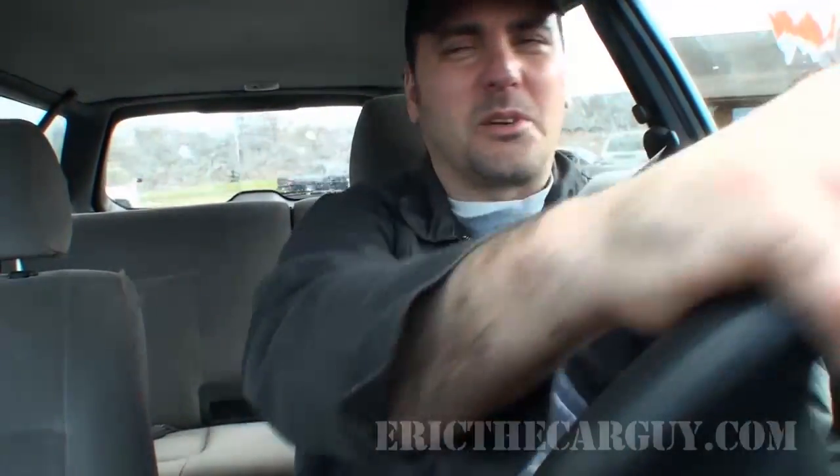Another thing I'll do is find a nice open parking lot where I can turn the steering wheel lock to lock and get a good listen at lower speeds. I'll turn the wheel all the way in one direction and listen for any clicking, rubbing, or abnormal noises. I don't hear anything here. I'll do it in the other direction — same thing, no noises. But that's what you're listening for, along with the ability to actually steer the wheel all the way. If you can't, that could indicate an issue.